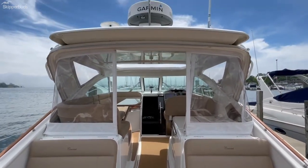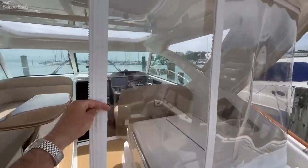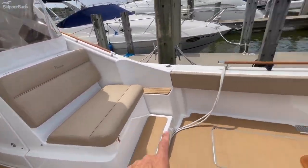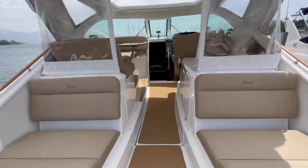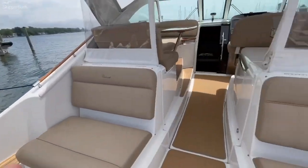This boat is equipped with radar and has the enclosure system, which features a center slide piece that tucks away so you don't have to take the whole thing down. It also has seat covers for all of the seats, as well as a drop curtain that zips into the hardtop and covers the entire aft of the boat.